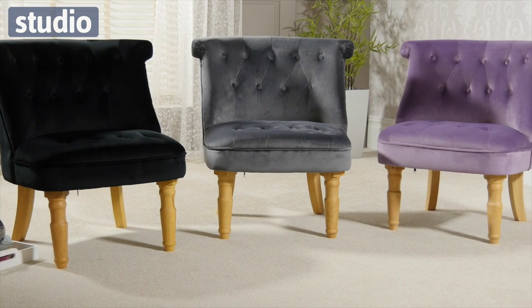This chair is available in purple, silver or black, meaning it would fit excellently with any colour scheme. The Melissa boudoir style accent chair is available now at studio.co.uk.